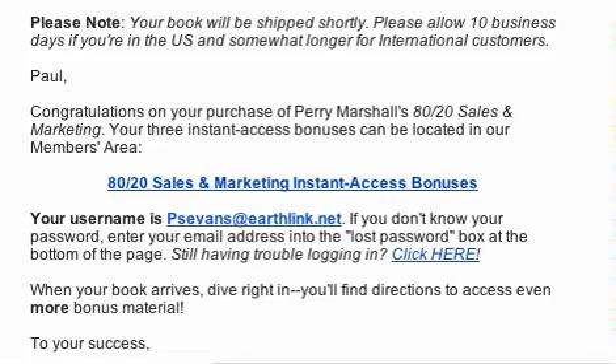Hey, club level members. I just ordered something from Perry Marshall, his 80-20 book. You might have seen it advertised. Looks like it's going to be pretty good. He's got upsells and all that kind of thing, so if you go through and get the book for a penny plus shipping, you're going to be hit with that — just to let you know.